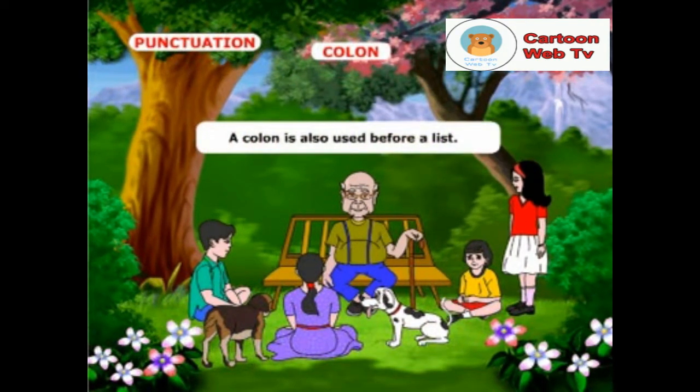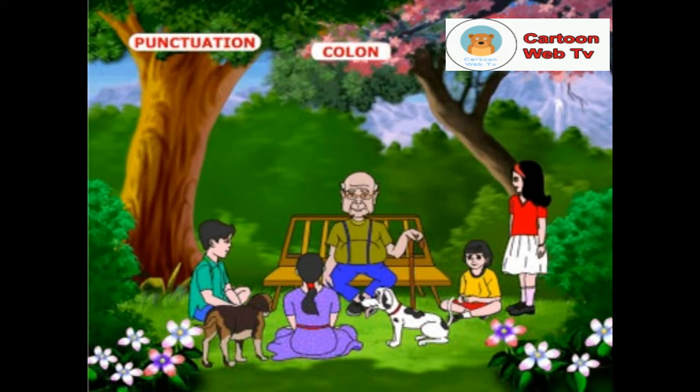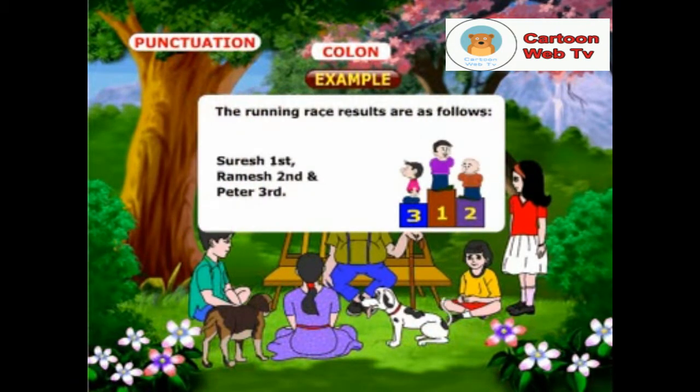A colon is also used before a list. Example: the running race results are as follows — Suresh, first; Ramesh, second; and Peter, third.